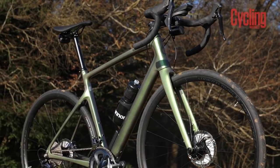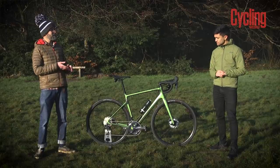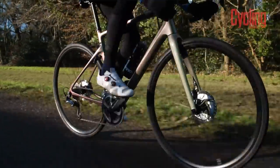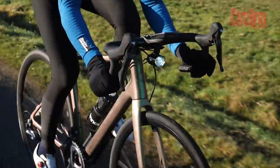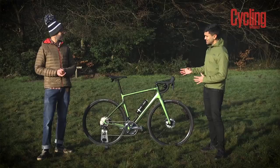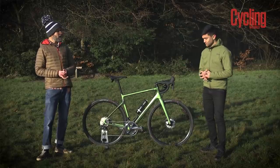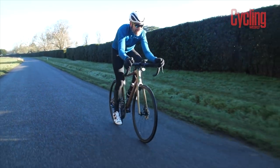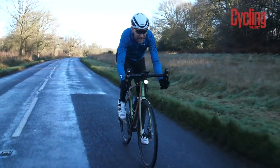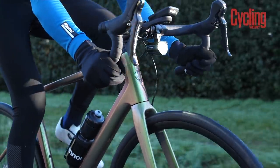Cannondale say the new Synapse Carbon is eight percent more compliant, so it's more comfortable to ride. The geometry is exactly the same as the previous model — Cannondale are settled on a geometry that's gone down well and haven't changed it. On sizing: Simon normally rides a 56cm but with this model would opt for a 54, as the stack height on the 56 is nearly 60cm — making it feel like a big bike for anyone who prefers a more aggressive position.